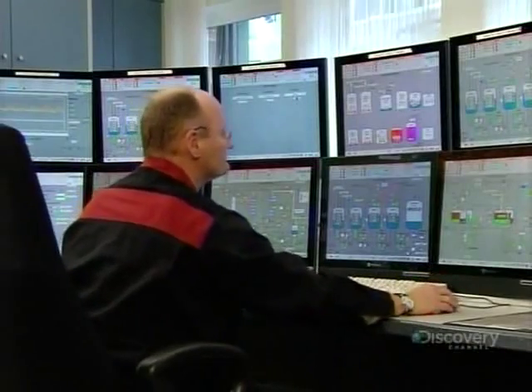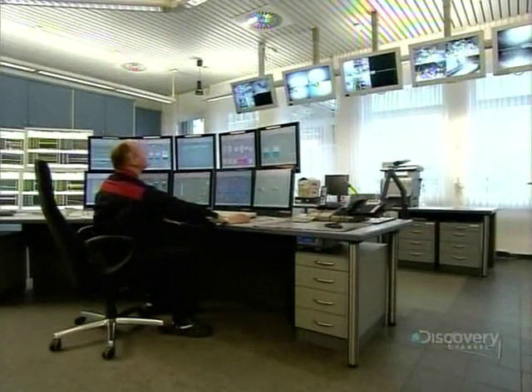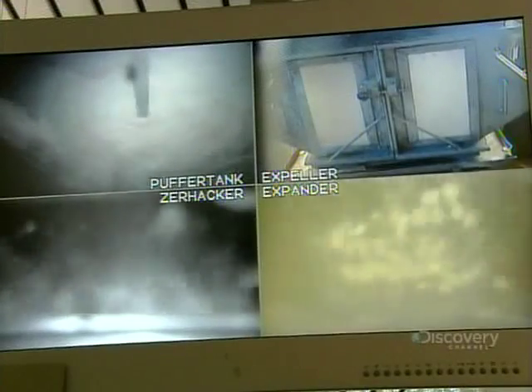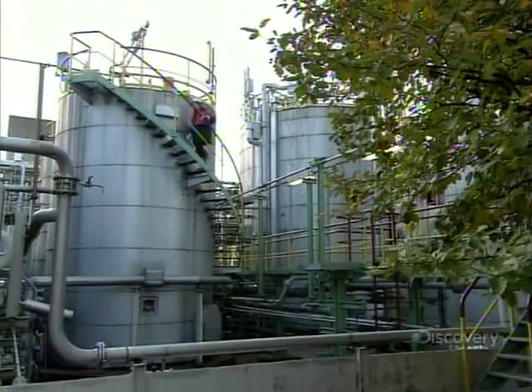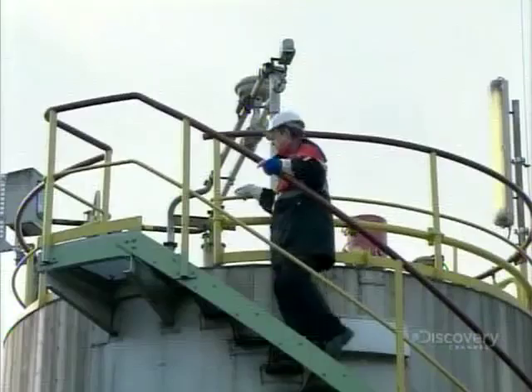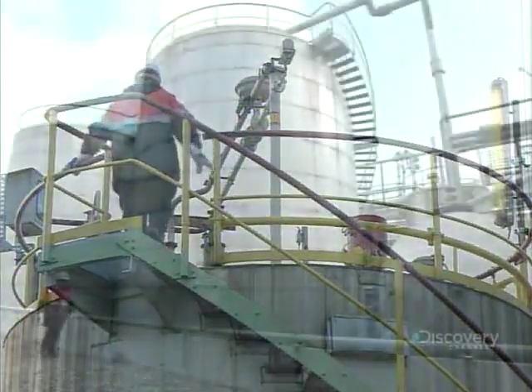Manufacturing synthetic rubber is now a computerized process, one that takes place under the watchful eye of a control room operator. He monitors numerous computer screens and live camera images. The plant itself is 400 meters long, with a dozen or more enormous storage tanks for the raw materials, as well as several reactor units.